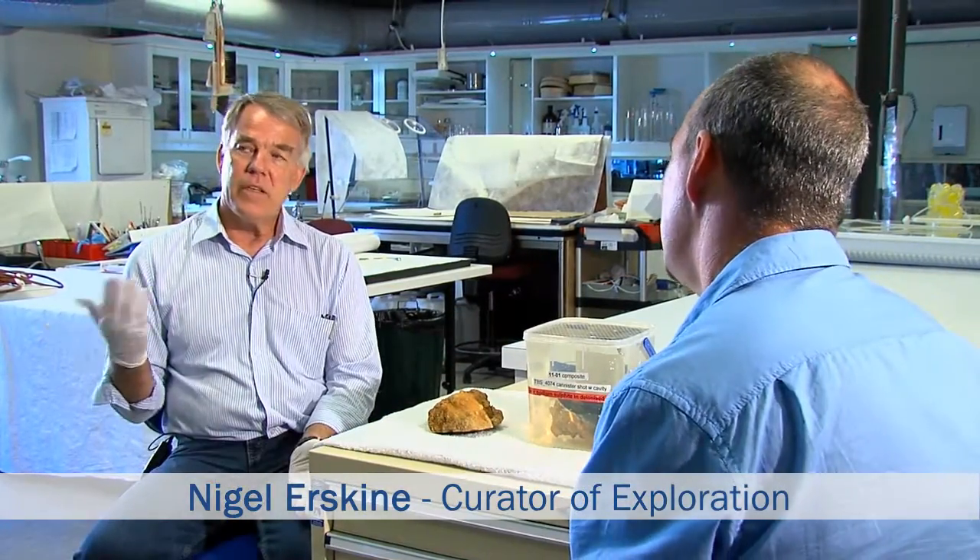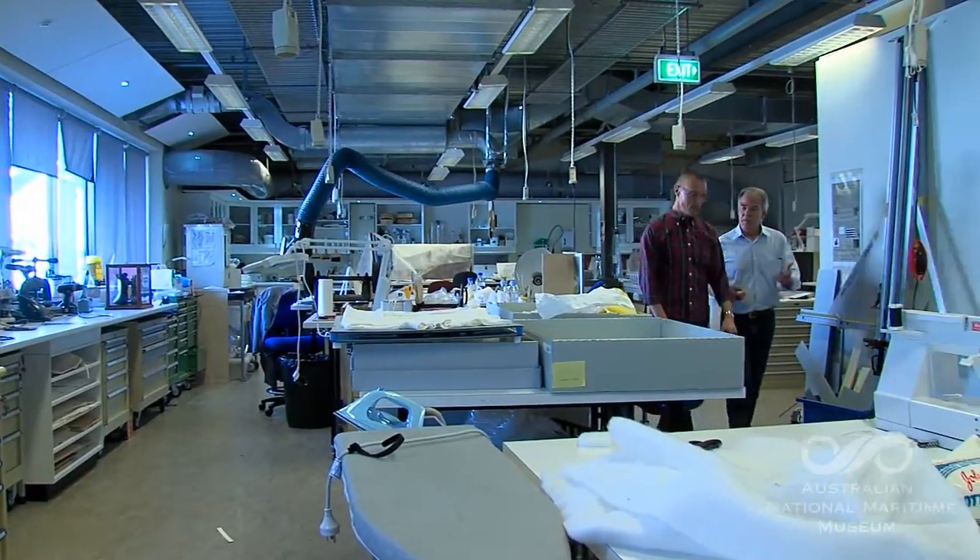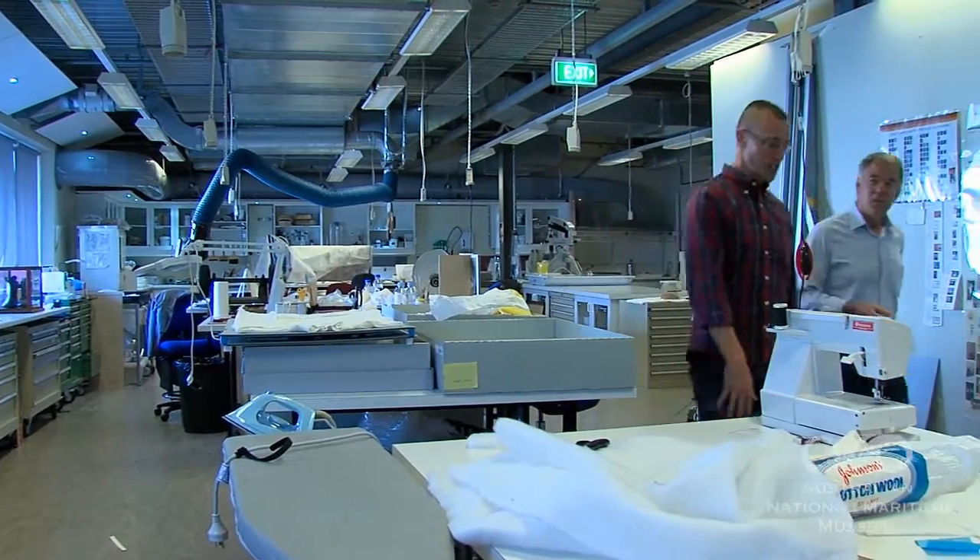So Nigel, where are we? Well, we're in the Australian National Maritime Museum and this is our conservation lab. This is where we conserve all of the objects which are part of the National Maritime Collection.